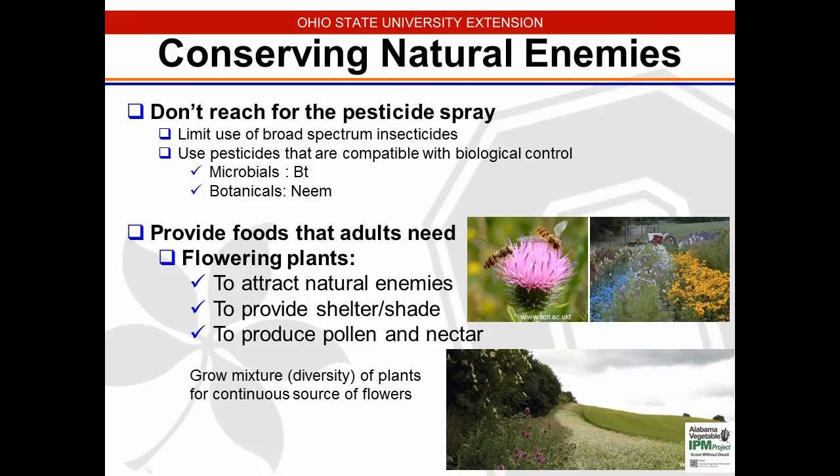Limit insecticides as much as you can. Use pesticides compatible with biological control — BT (Bacillus thuringiensis) is really helpful for worm control in tunnels, and neem oils are good botanical sprays. Providing flowering plants around the farm, tunnel, or field borders attracts beneficial insects. Alyssum, for example, can attract these beneficial insects. We documented natural pollinators on a farm by filming pumpkin blooms from 4 AM to 4 PM — bumble bees were the biggest natural pollinators. All these beneficials are out there in the wild — we just need to bring them closer to our tunnels.